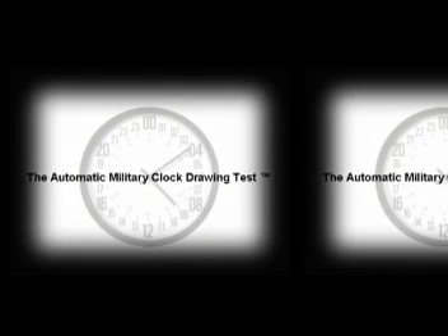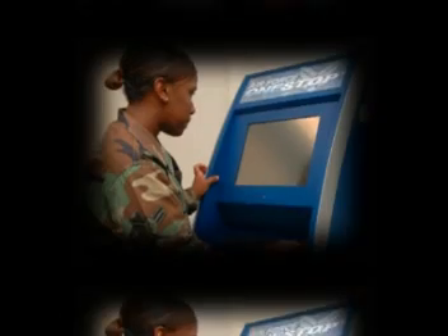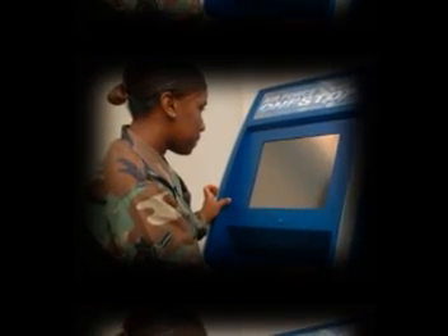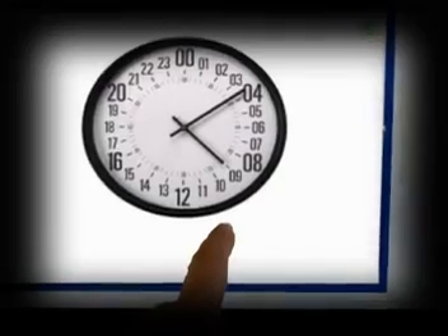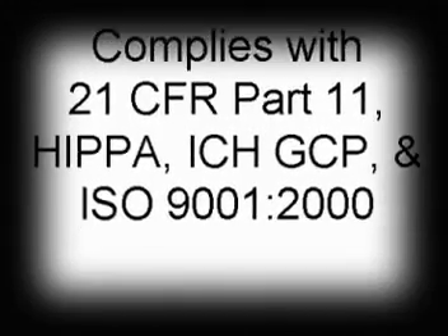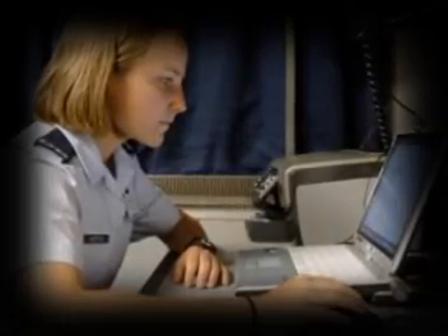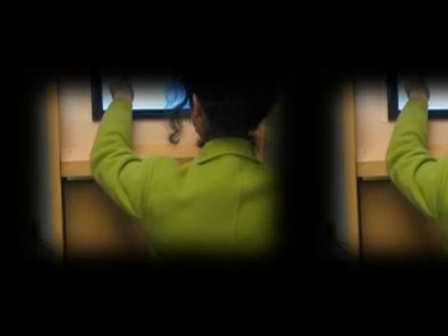The Automatic Military Clock Drawing Test provides a strong measure of executive function. It is so powerful that it can be automatically administered alone or in combination with other cognitive tests. It revolutionizes the way that cognitive tests are given and is a fully computerized test that empowers individuals who cannot draw or write, leveling the playing field.